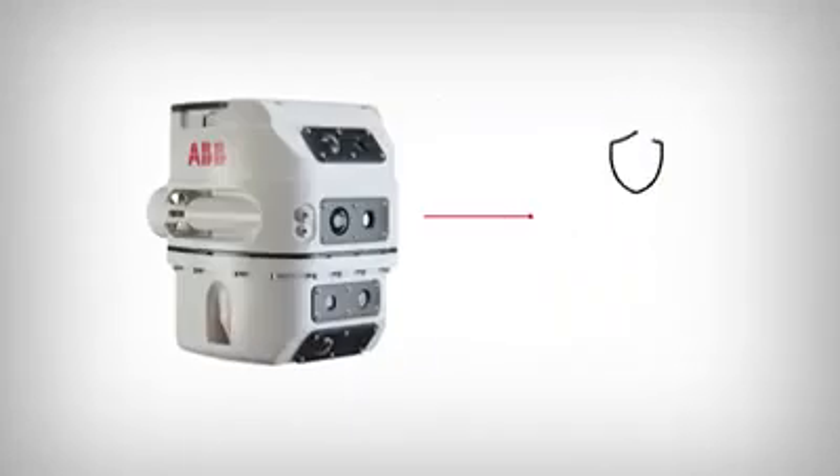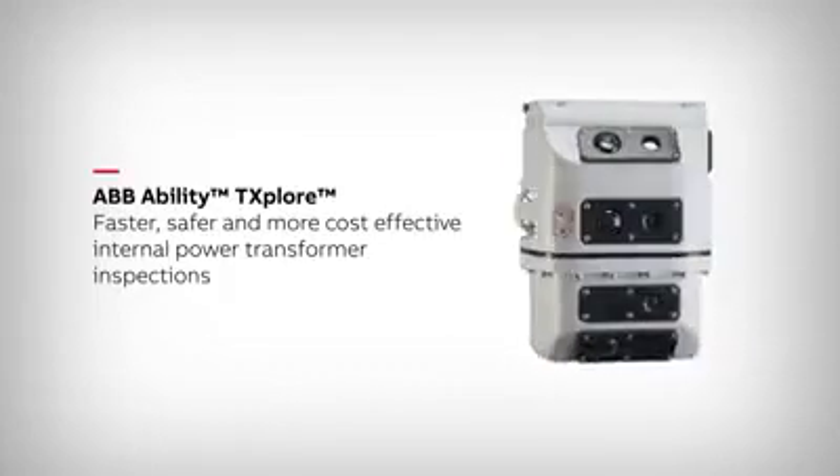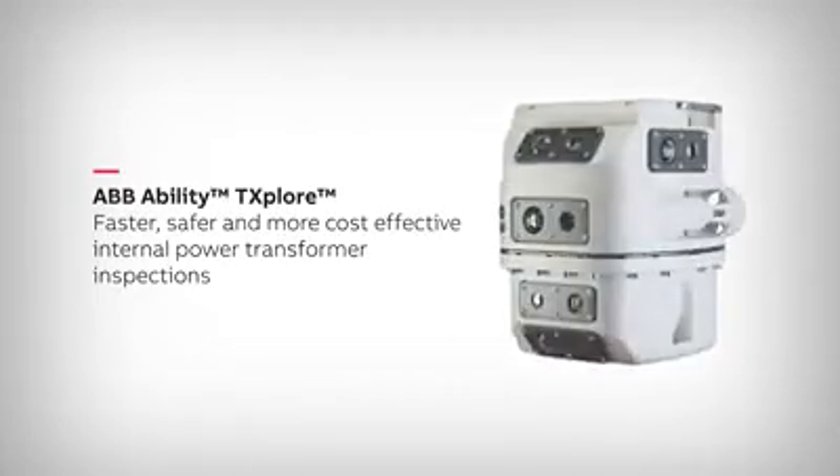And there is no need to place personnel at risk or expose the transformer to potential damage from human interaction. Faster, safer and more cost-effective maintenance and repairs for liquid-filled transformers.